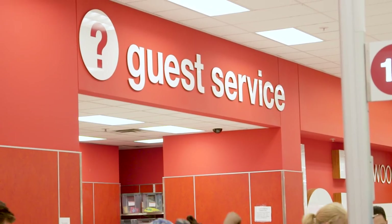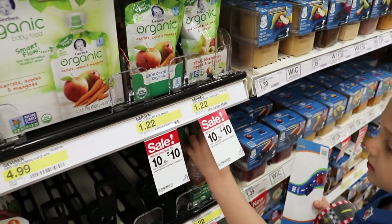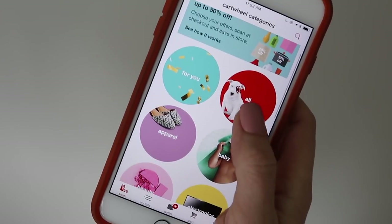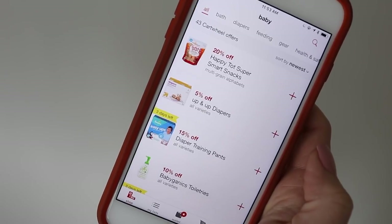You can price match at Target from Amazon, Babies R Us, and Toys R Us at the customer service desk, so use that to your advantage. And if you buy something and it goes on sale within three weeks, take it back and they'll give you the sale price. You can save 5% if you have a Target Red Card, but even if you don't, definitely download the Target app — it tells you where all the sales are in the store and gives you additional savings.